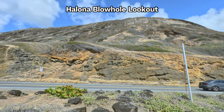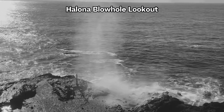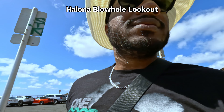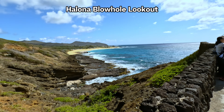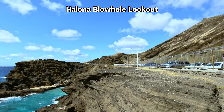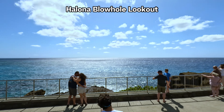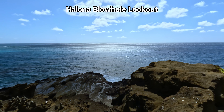Soon, we arrive at the Halona Blowhole Lookout, where the powerful forces of nature put on a mesmerizing display, sending plumes of water shooting into the air. We're going to check out the blowhole. Halona Blowhole has a designated parking area which tends to fill up quickly due to its popularity. From the parking lot, a short trail leads visitors to the viewing area, which is well equipped with safety rails and offers a spectacular vantage point.